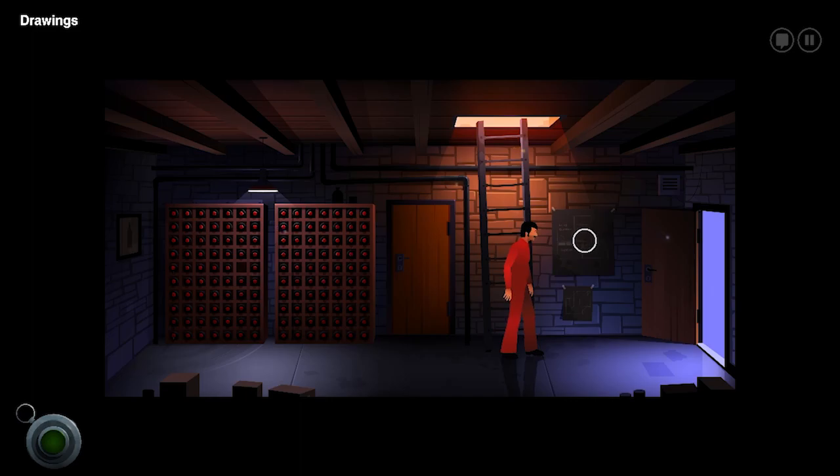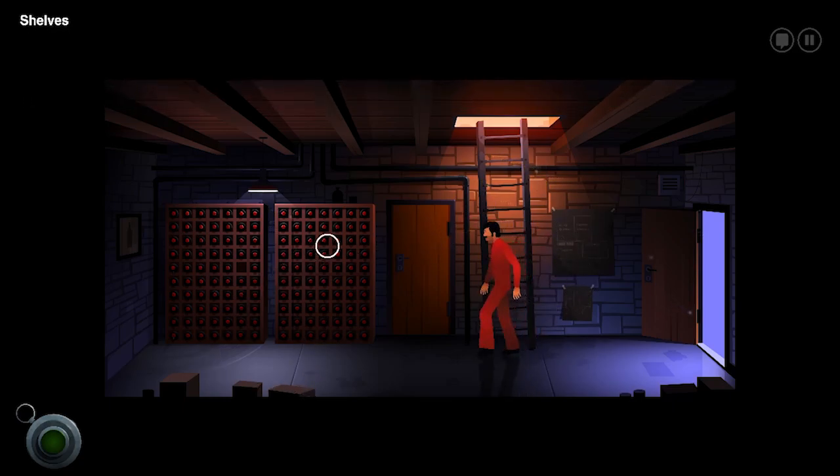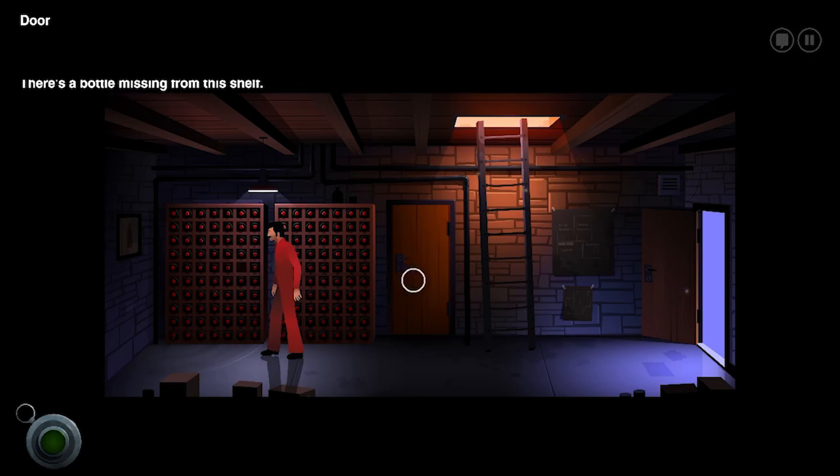Drawings. Looks like floor plans for the house with a lot of handwritten notes. It seems like Lambert is planning a lot of renovations. Wine. There's one bottle missing — a heck of a lot of wine. There's a lot of wine for just one guy. There's a bottle missing.